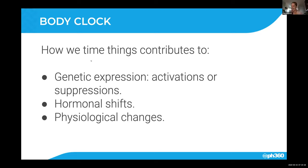How we time things will contribute to our genetic expression — it can either activate or suppress our genes. That can either be a good thing or a bad thing depending on whether we've got the timing right or not. It can also influence our hormonal shifts.